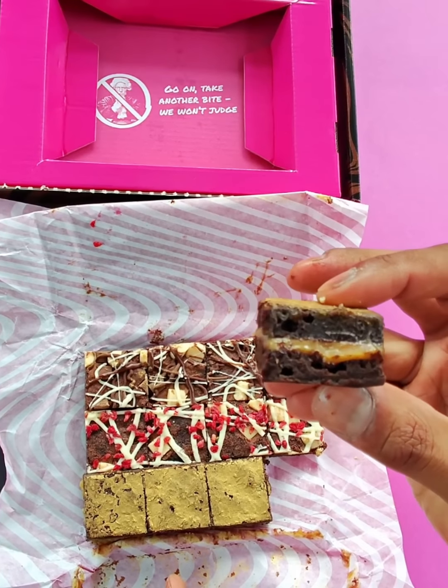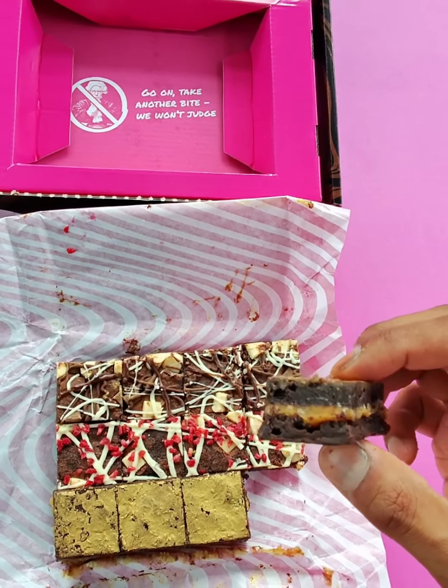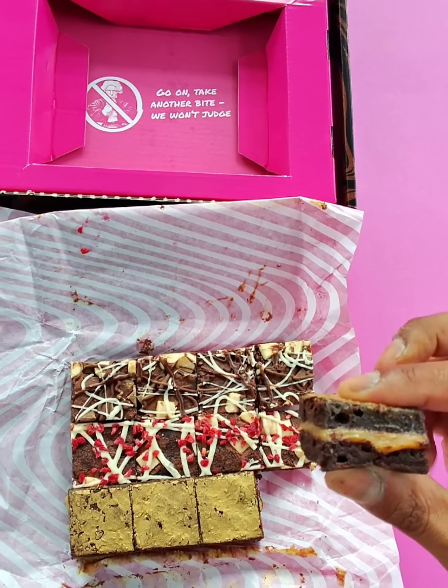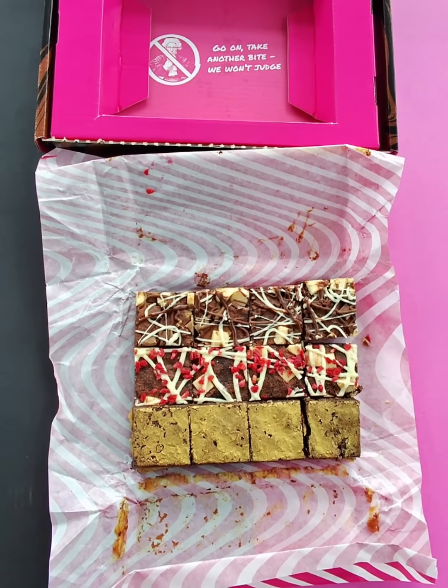Look at this — isn't that amazing? A layer of liquid salted caramel in the middle, sandwiched between two gooey brownies. Give that a little squeeze — and it's got this lovely gold finish on top. So that's our bestseller 12-bite box of chocolate brownies.